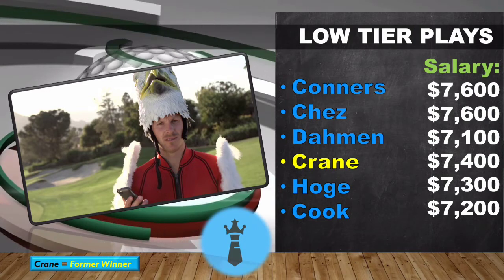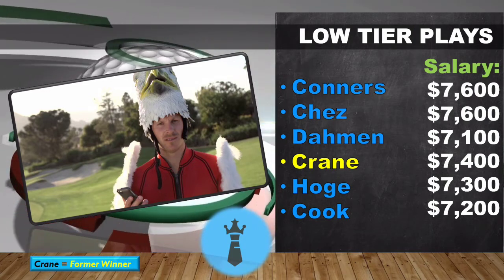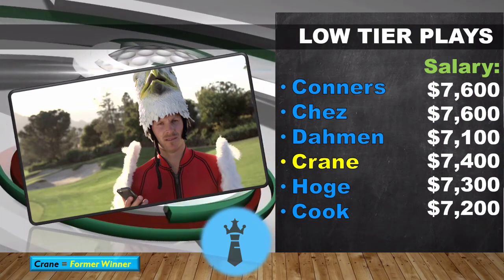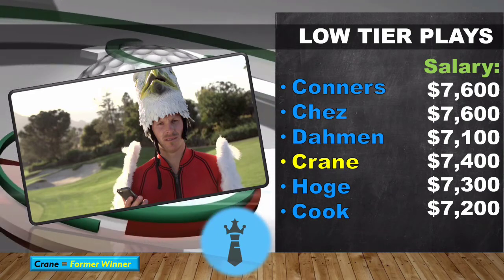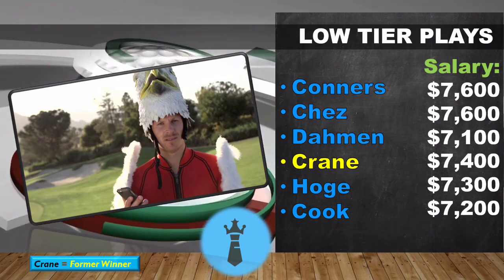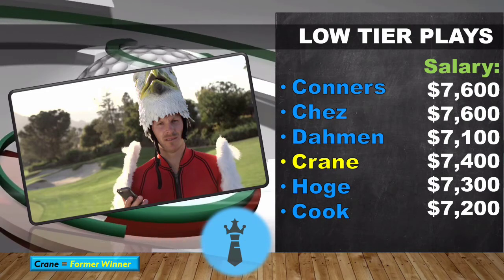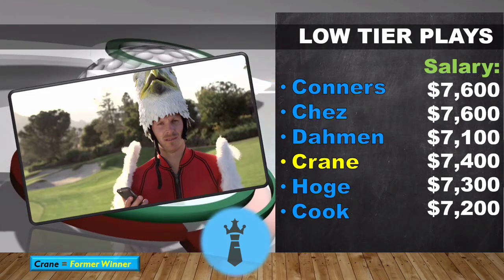Getting into the low-tier players: I like Cory Connors — his current form is why I like him. He's not the best course fit but had a T8 here last year. Chezlard is definitely a course fit; his current form isn't the greatest but I still like him. Joel Dahmen — people are finally realizing how good a golfer he is. He's in good form with three straight top-20s and had a T18 here last year.